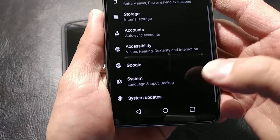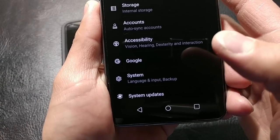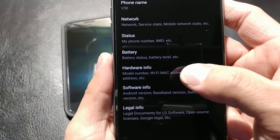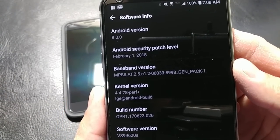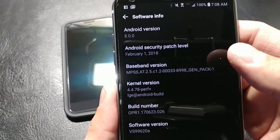We go into System, then About Phone, then Software Information. We are looking at Android 8.0 with the February 1st security patch.